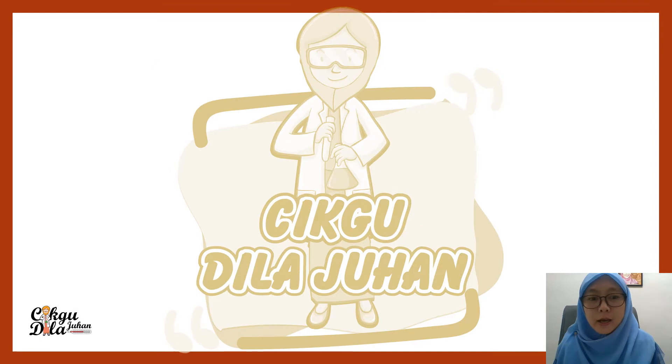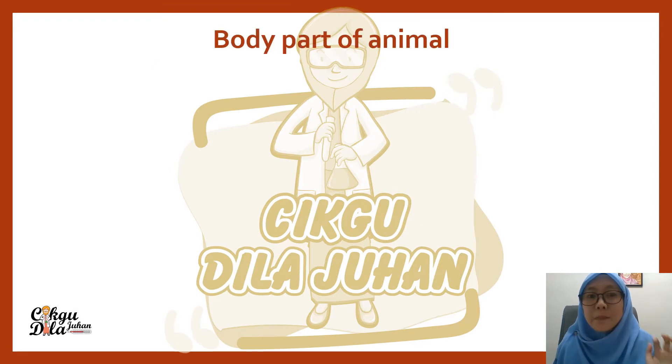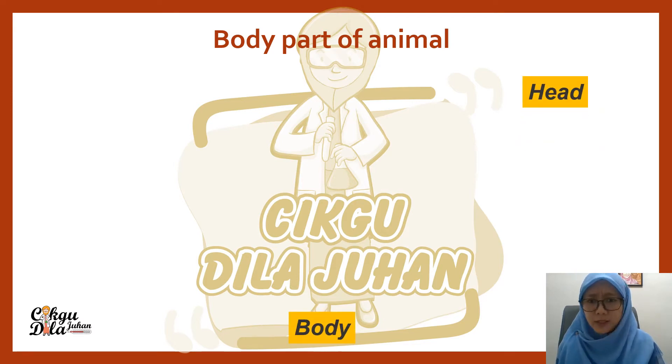Today we will talk about the body parts of animals. Head, body, and tail. There are a lot of animals that have a head, body, and also a tail.